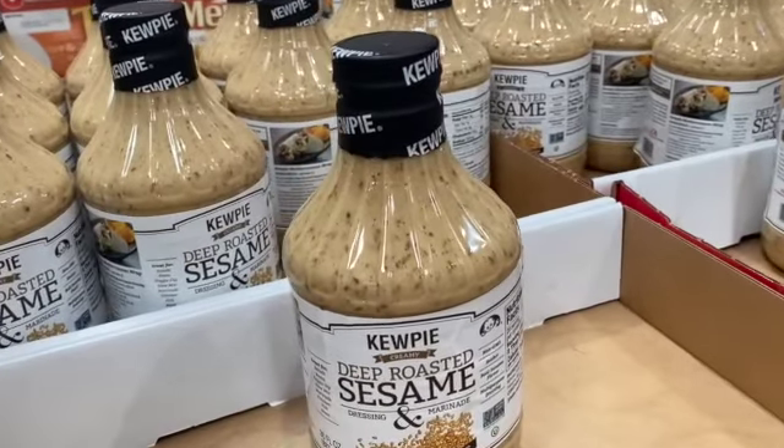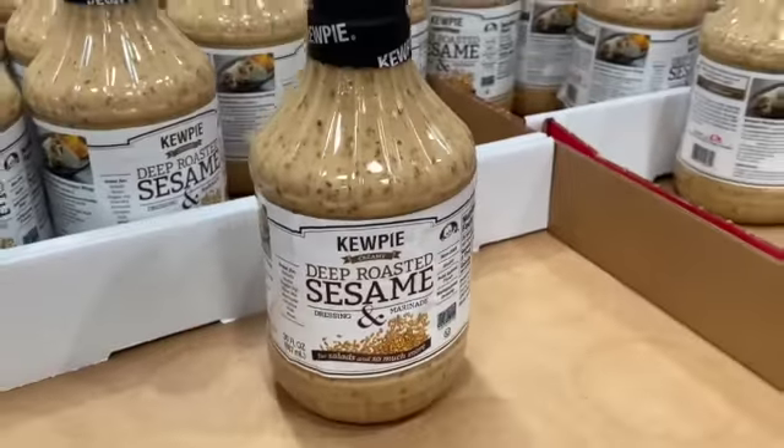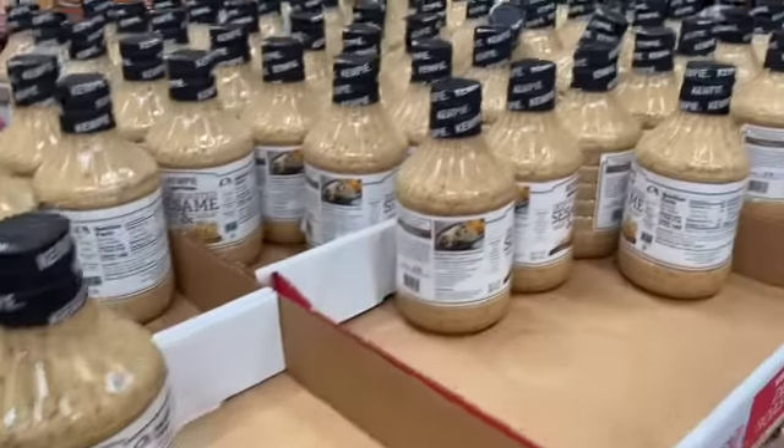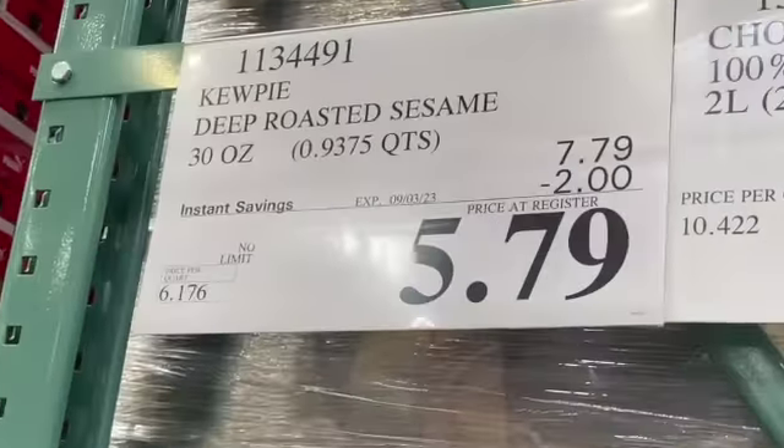30-ounce bottle Kewpie Deep Roasted Sesame Dressing and Marinade, $7.79, take $2.00 off, $5.79.